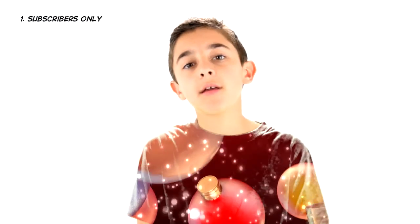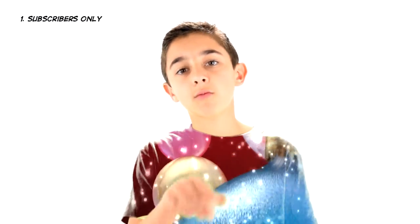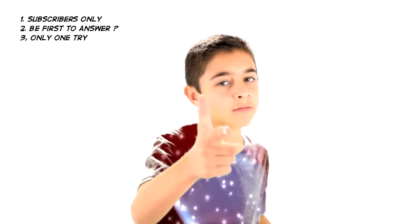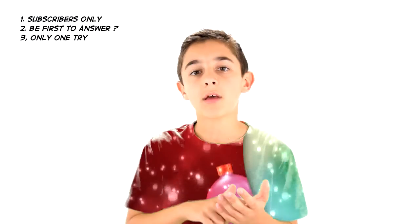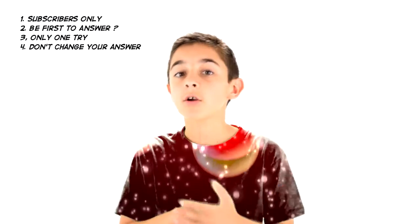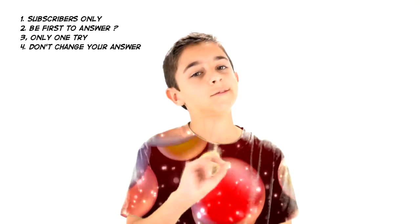So this is how the giveaway will work. You have to be a subscriber. In every video, I'll ask a question related to the item that I revealed that day. The first subscriber to guess correctly wins. You get one shot. I get an email every time somebody comments on a video, so if you change your answer, I'll know — nope.